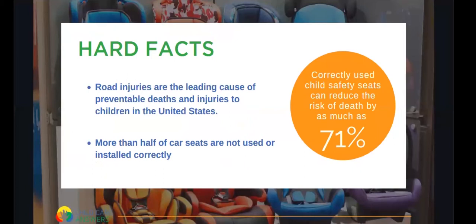Road injuries are the leading cause of preventable deaths and injuries to children in the United States, and more than half of car seats are not used or installed correctly. Correctly used car seats can reduce the risk of death by as much as 71%, which is why it's really important that our children are buckled safely and in the appropriate seat.